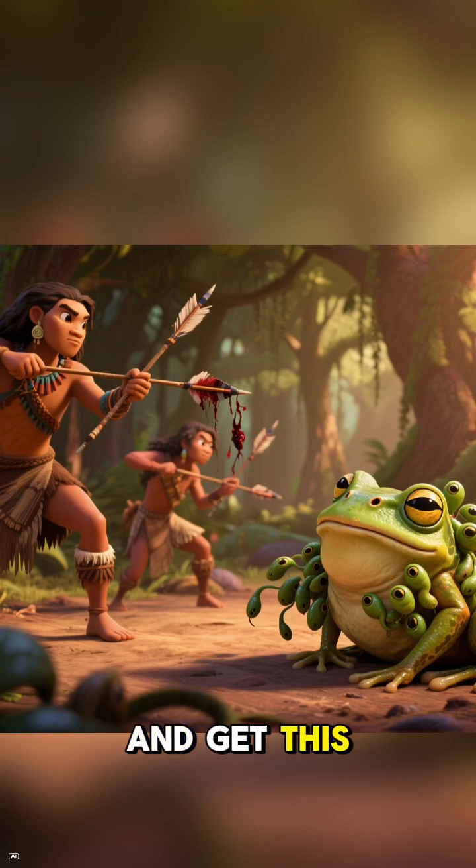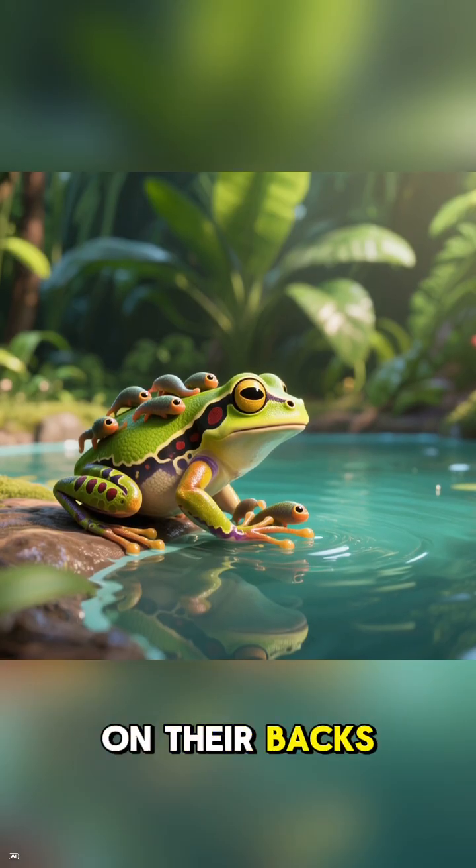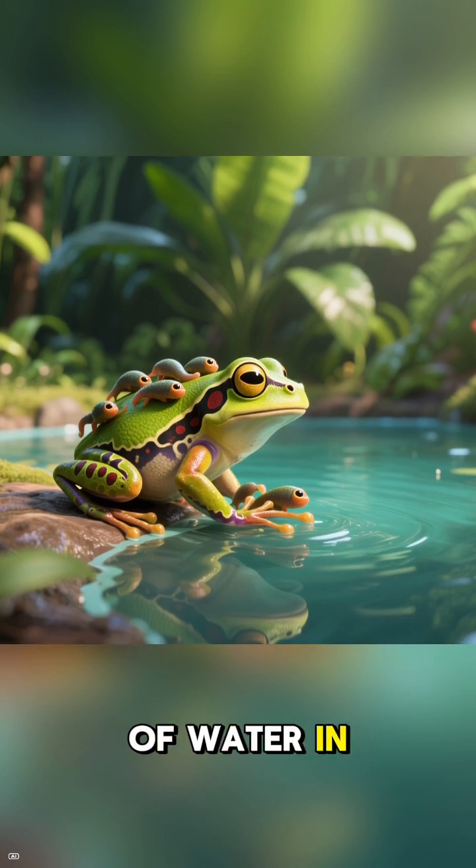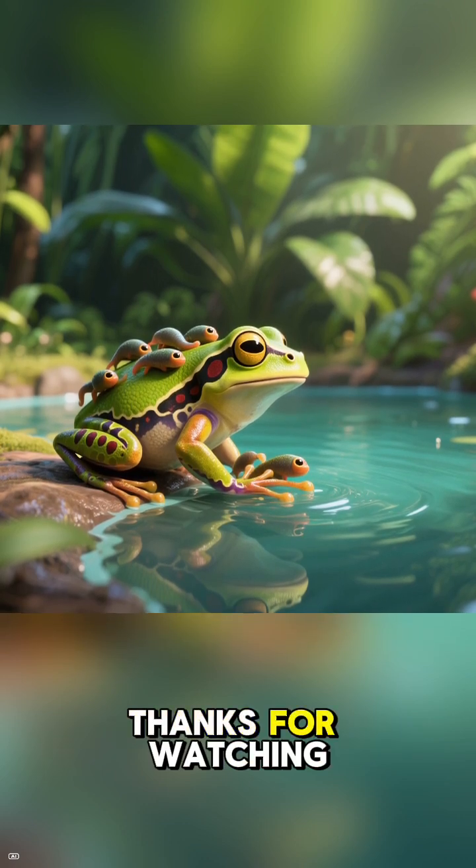And get this — they're amazing parents! Many carry their newly hatched tadpoles on their backs to tiny pools of water in plants. Pretty cool, right? Thanks for watching.